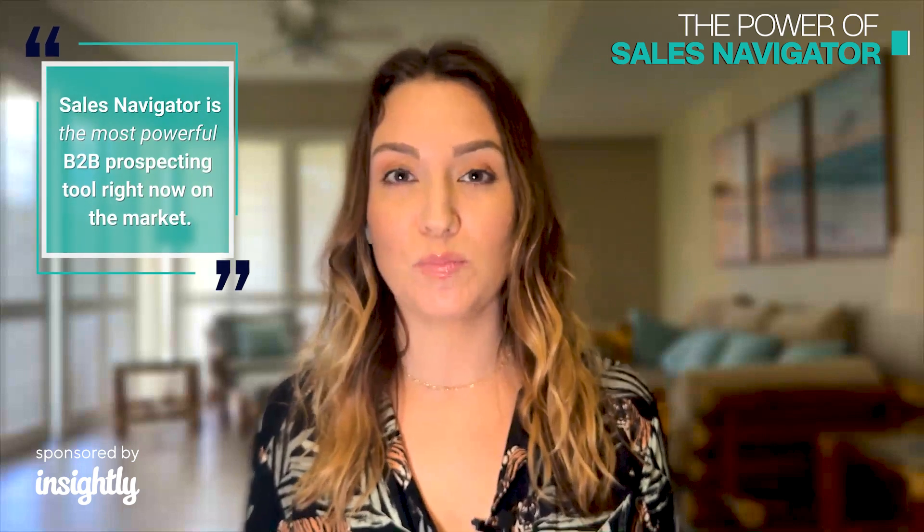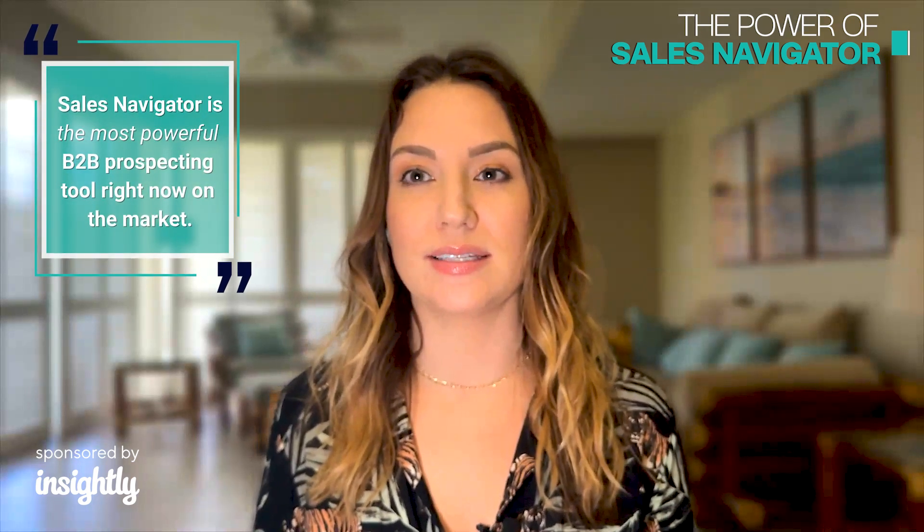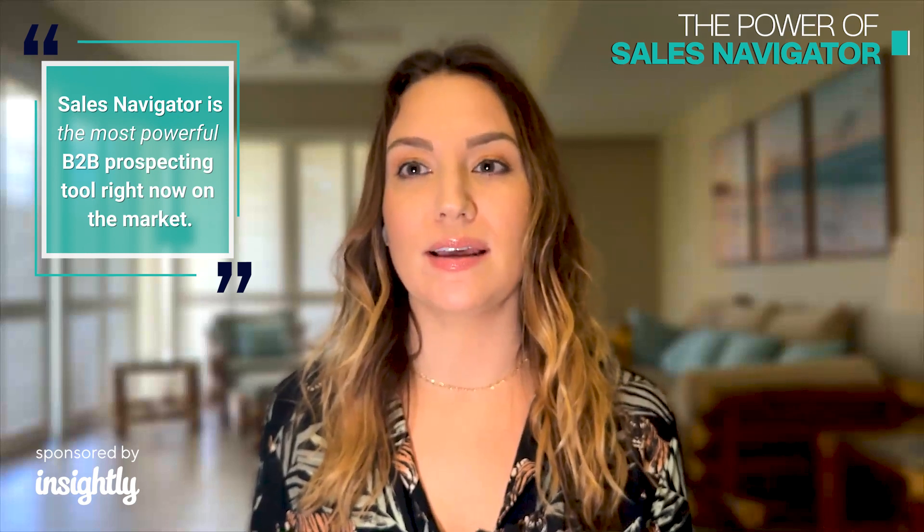Sales Navigator is the most powerful B2B prospecting tool on the market right now. It has the most capabilities and data for you to find your ICPs, reach out to the right people, connect with them, and engage with them. There's really nothing else like it. It helps you build real relationships — it's not just going to ZoomInfo, getting a list of people, and blasting their emails. It is by far the most powerful tool for B2B sales.